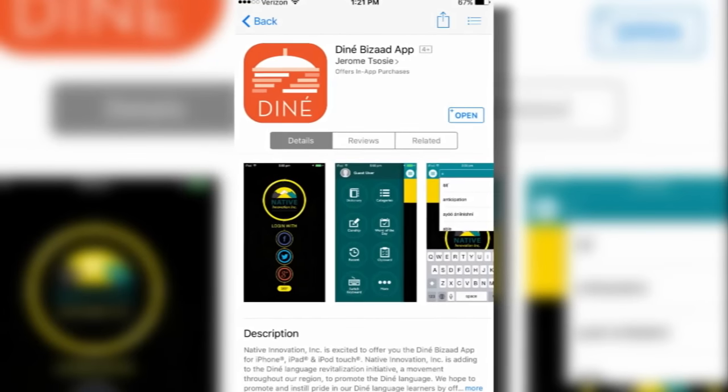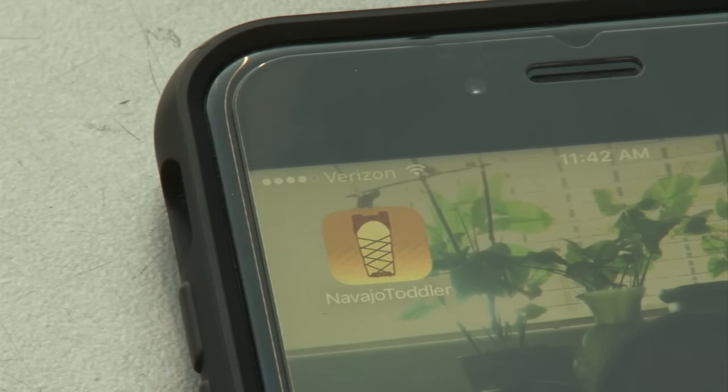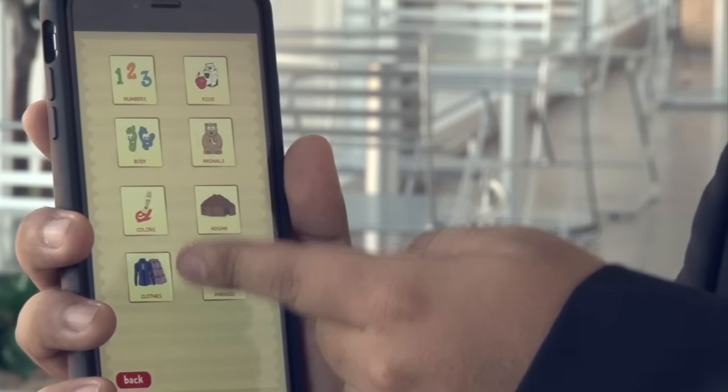There are at least three mobile apps devoted to the language. This is Navajo Toddler. The Navajo Toddler app teaches the language in eight categories, including food, animals, colors, and clothes. The app also teaches phrases and sings Navajo songs.